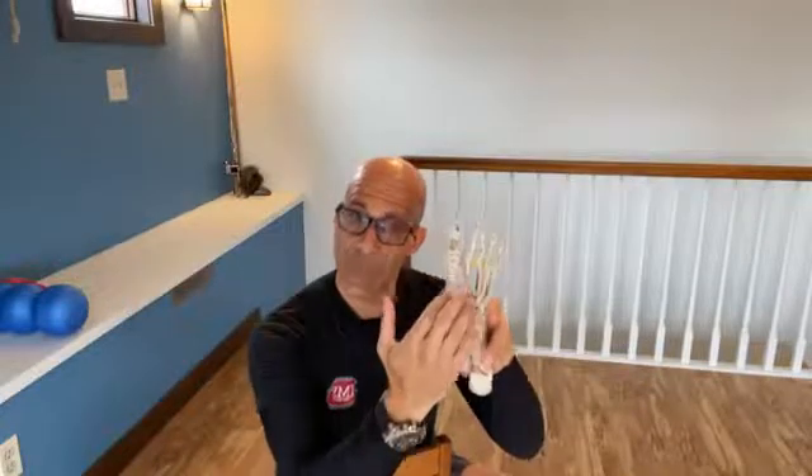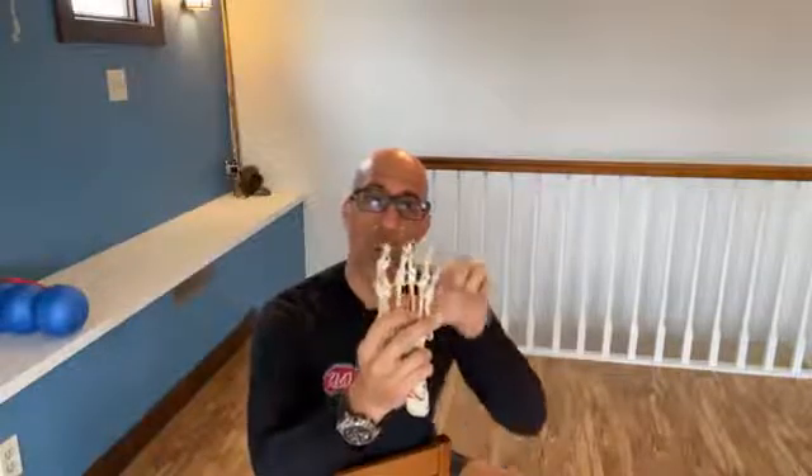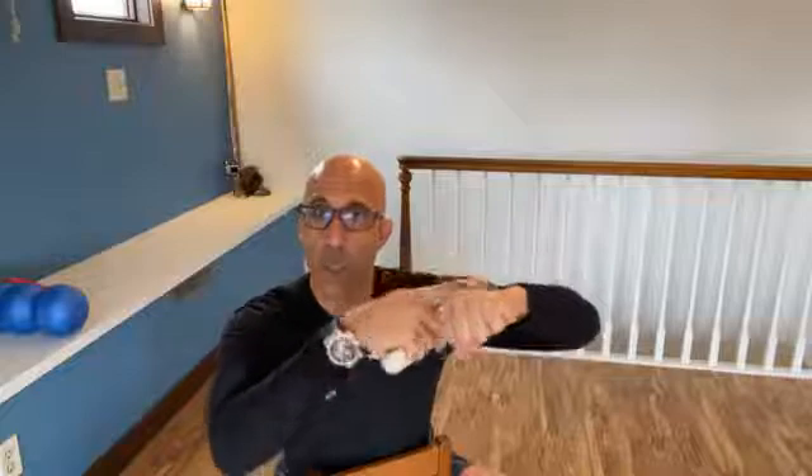The dorsal interossei are more on the top of the foot, the dorsal surface of the foot. The plantar interossei are more on the plantar surface or bottom of the foot. These muscles attach from the metatarsals down to the phalanges. The knuckles of your toes and the knuckles of your hand — that's a metatarsal-phalangeal joint. The metatarsal phalangeal joints are the knuckles, so to speak, of your foot.